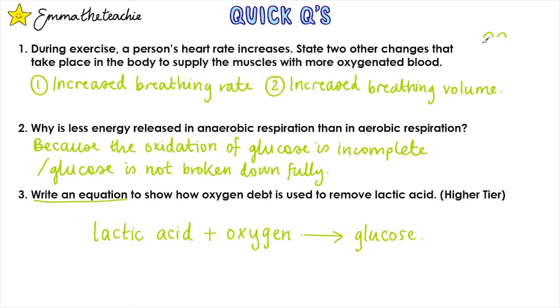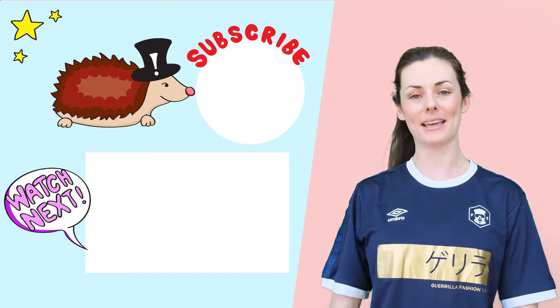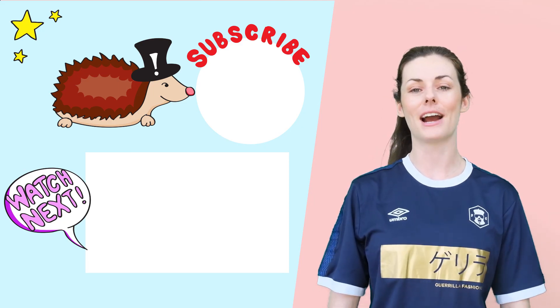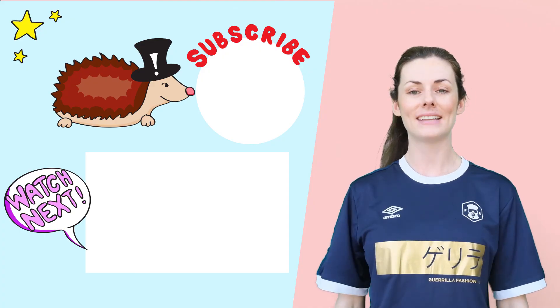How did you do on the questions? Click here for the last video of the bioenergetics topic. If you've enjoyed this video, please don't forget to subscribe — it really supports me in continuing to get these videos out to you. Thanks and bye!